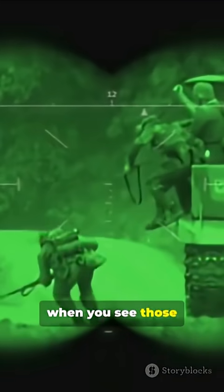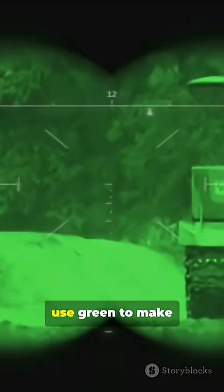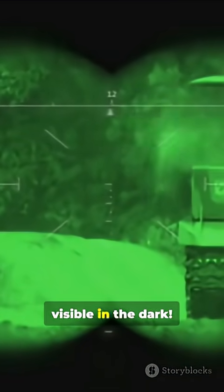So when you see those greenish night vision images in movies or games, it's because the tech is designed to use green to make things clear and visible in the dark.